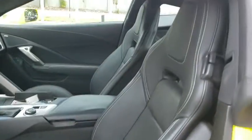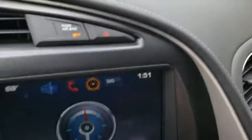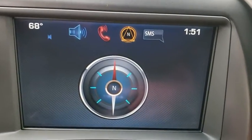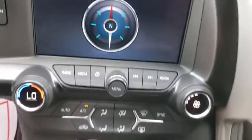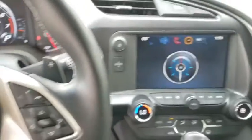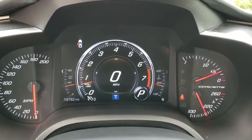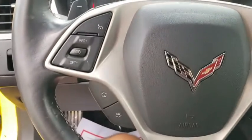Wouldn't you look great in this vehicle? Stop in today and see for yourself. Thanks for listening. We'll be right back.